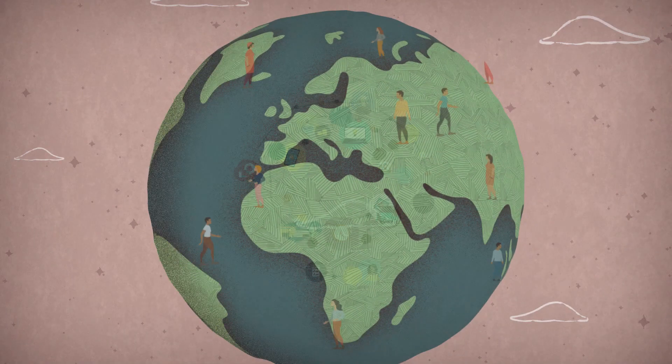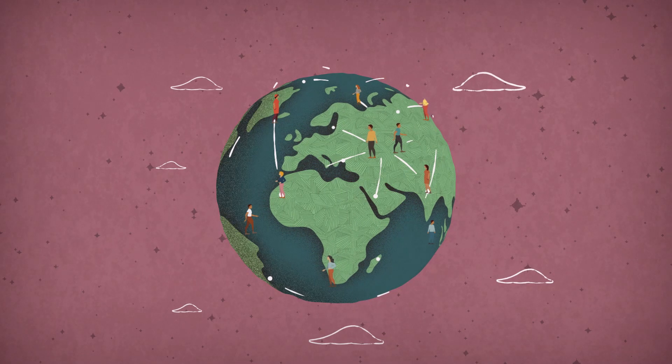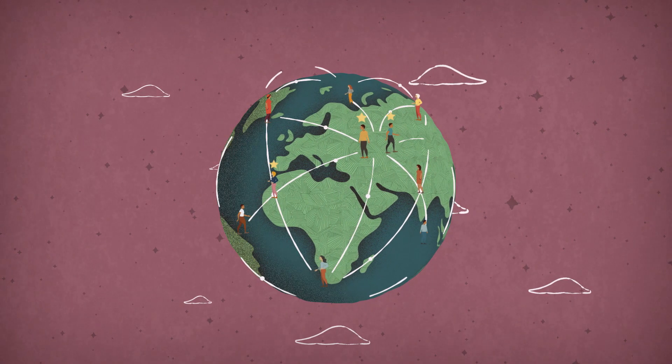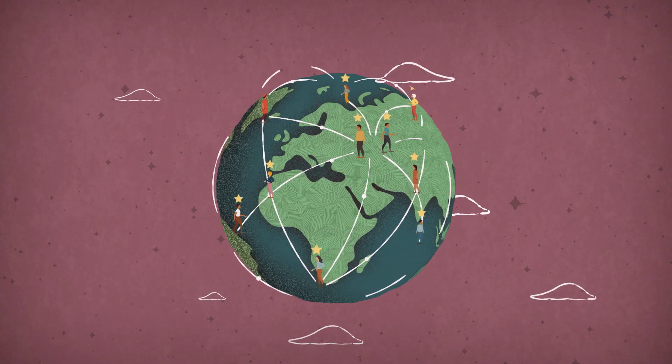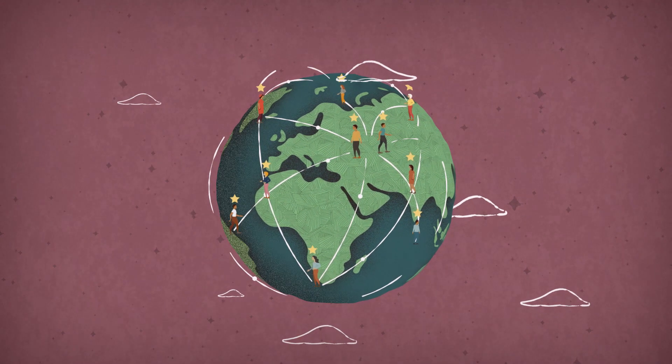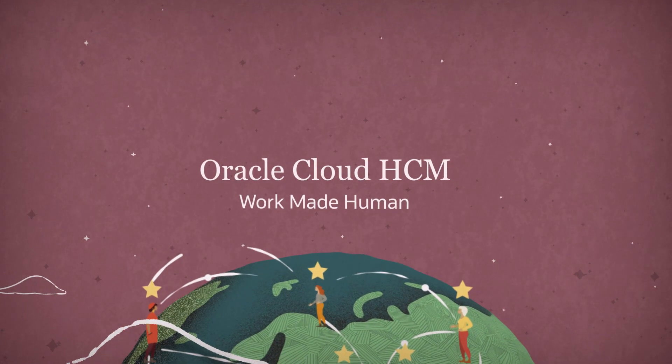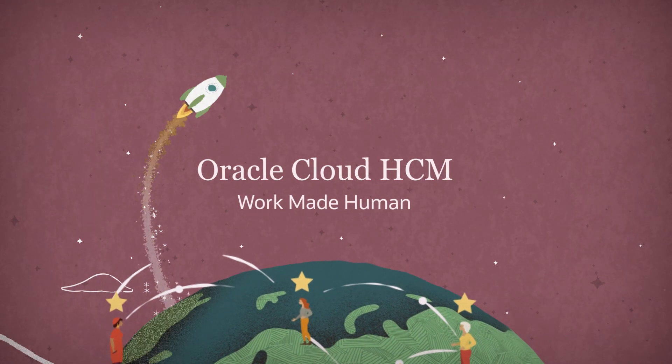That's why forward-thinking HR leaders across the globe are moving from on-premises systems to Oracle Cloud HCM — a solution that is recognized as a leader in customer experience, supporting tens of millions of employees every day. Oracle Cloud HCM is built for the way people work now and the way we'll work next.